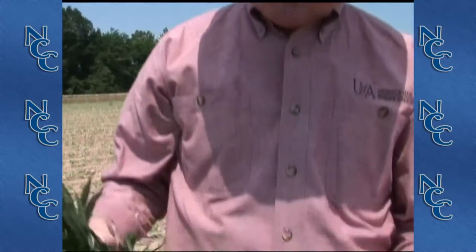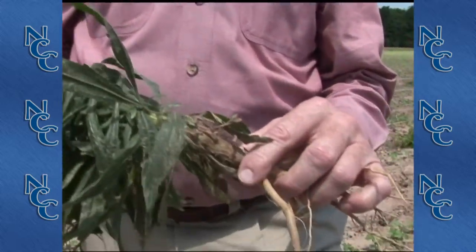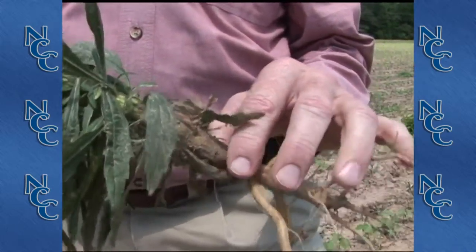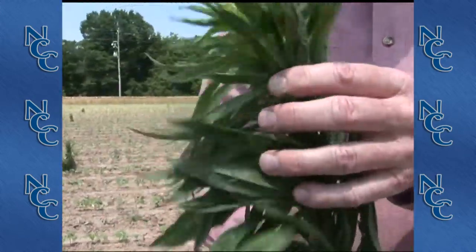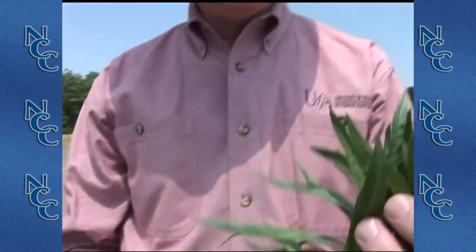We've learned to manage horseweed in much of the cotton belt by using a product called Dicamba, and we'll talk a little bit more about the use of Dicamba in horseweed control.